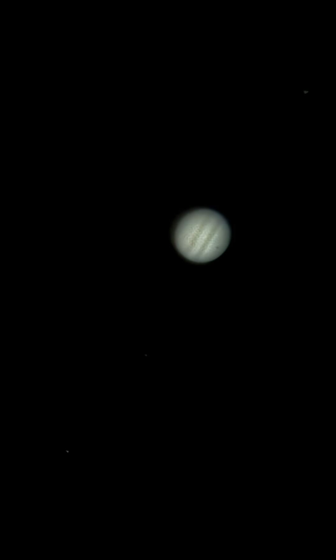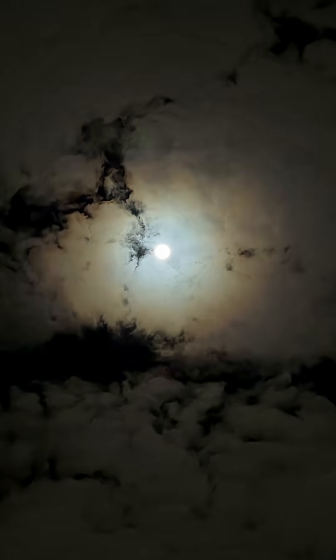Alright guys, if you get the chance, get out. Check out the night sky. We'll see you soon.